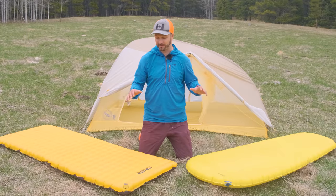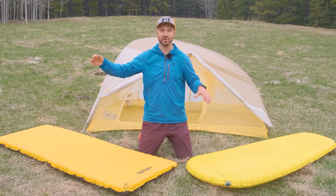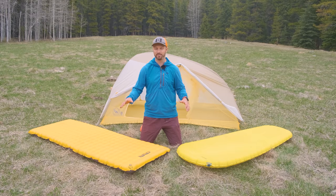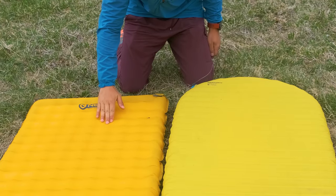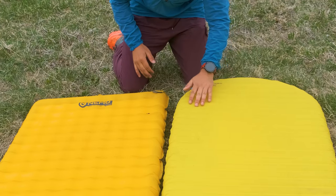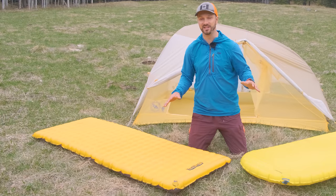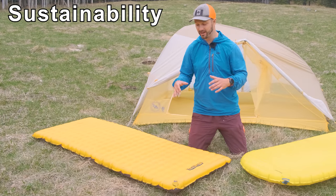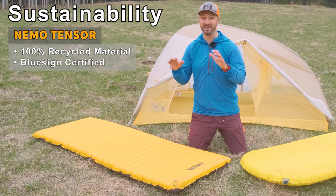Noise is another factor affected by the outer material, and we'll get into that a little bit later. The nylon versus polyester also results in differences in hand feel — the polyester is a little bit softer and stretchier, whereas the nylon on the XLite is a little bit scratchier and firmer. An area where the Tensor stands out is sustainability — it's made with 100% recycled and bluesign materials, which is awesome.